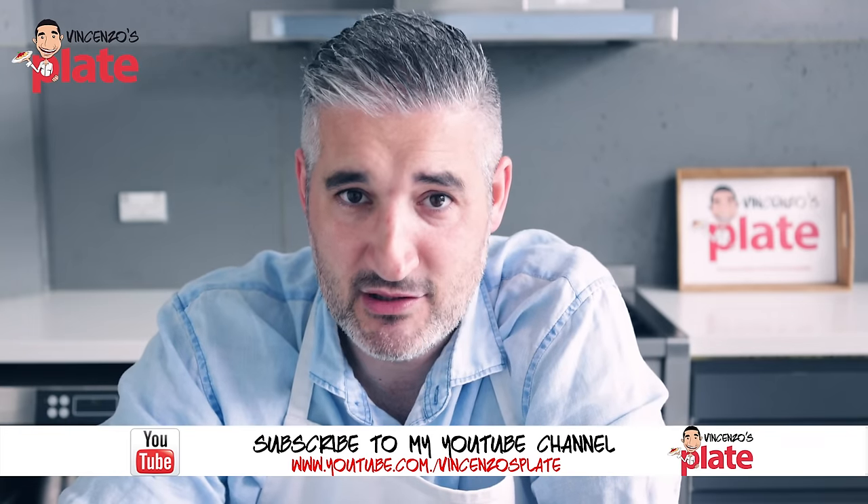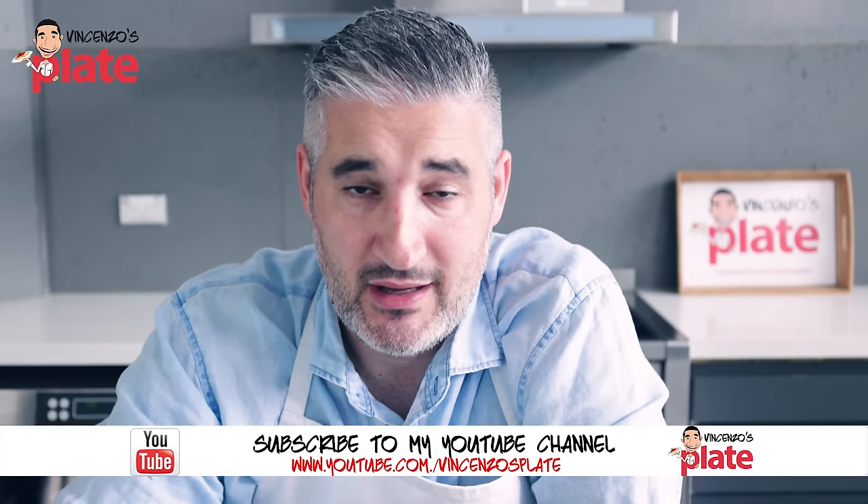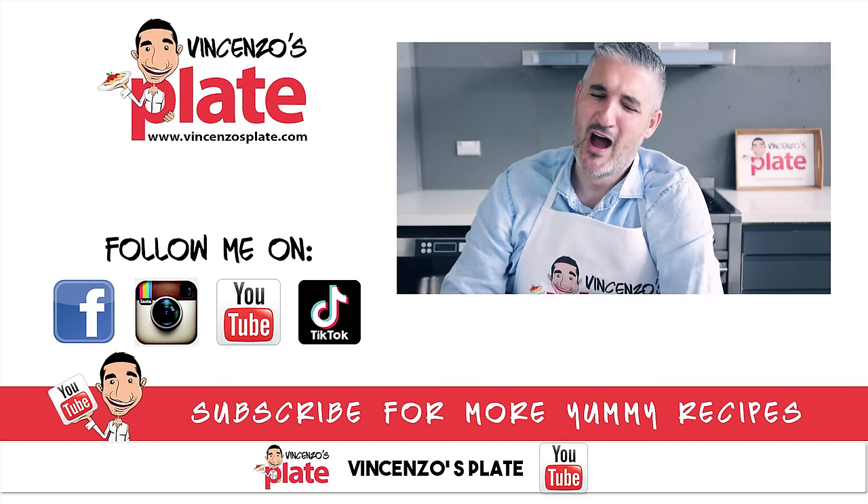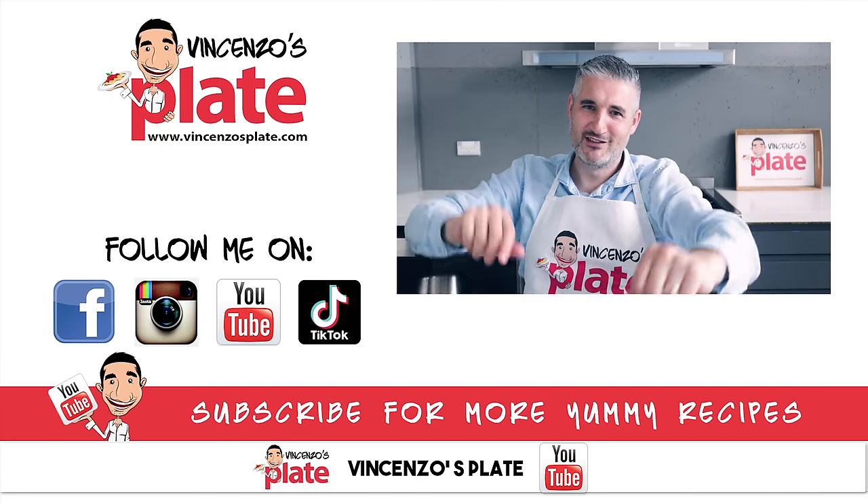Thank you so much for watching this episode. I'm going to Italy very soon and I cannot wait. I'll see you in the next Vincenzo's Plate reaction video. Maybe I'll get my nonna to react in my videos — what do you think? E ora si mangia. Vincenzo's Plate. Ciao!